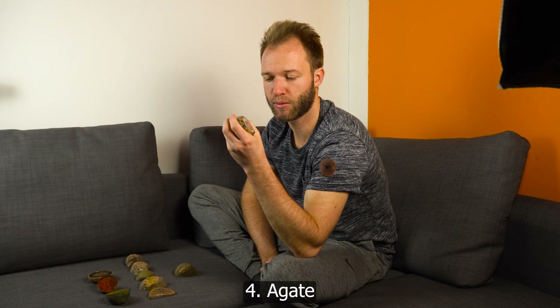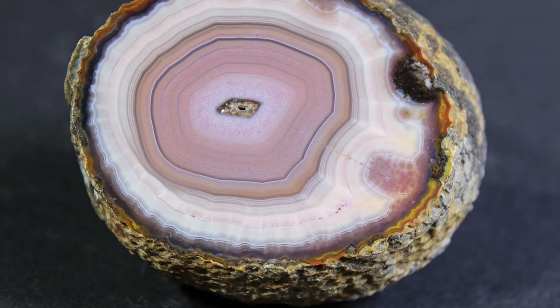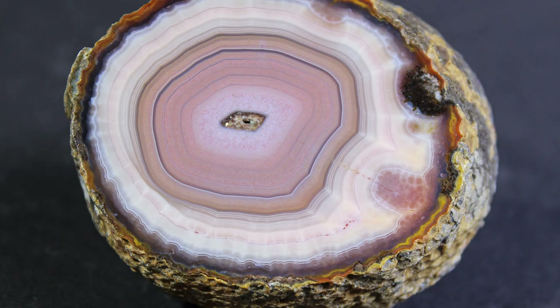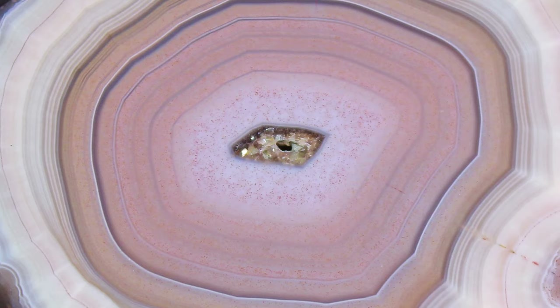Another really beautiful specimen — and one I feel I might have undervalued — is this incredible pink banded agate. It's just so perfect in symmetry, so fine in banding, and just a perfectly beautiful example from the middle class mine as well. Pink is a color you will find in some agates from there, but it is not very common.